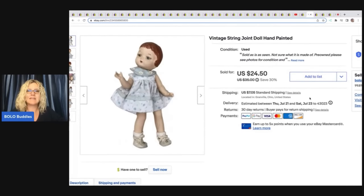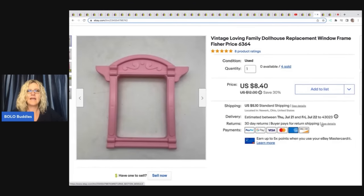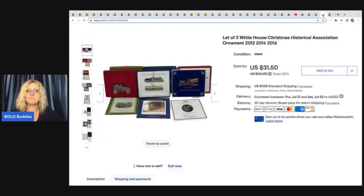The next item is this vintage string joint doll, hand-painted. This was one of those items out of a recent garage sale video that I did. I wasn't sure how I would do with the dolls — I'm not really great with dolls — but I decided to grab a bag of dolls and this was one of the items in it. I actually sold it for $24.50 plus shipping — I thought that was pretty good. I have sold four of these vintage Loving Family dollhouse replacement window frames. I sold that for $8.40 plus shipping.